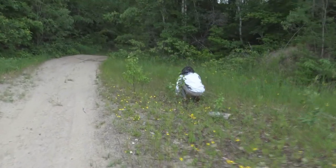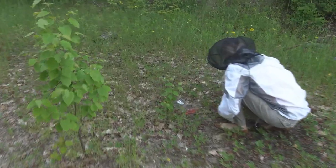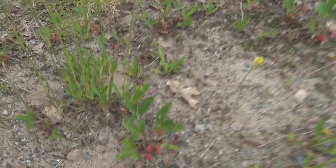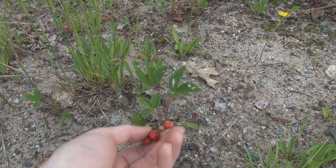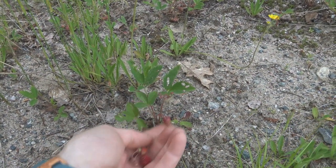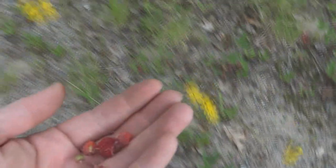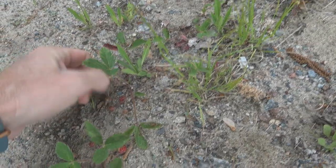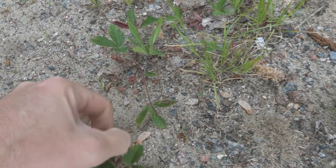What's the strawberry situation? Not bad. I see you've got a few of them over there. There are some good ones here. These are our first berries of the year.